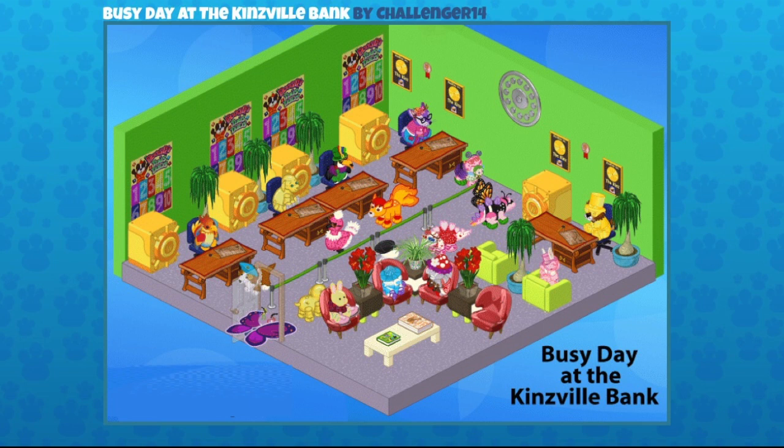This one's really colorful — it's a Busy Day at the Kinsville Bank, sent in by Challenger14. Those safes lined up against the left side of the wall were exclusive items and I believe they've been retired, but they work as storage containers. I love this room — they have the line going, the waiting area, private banking consultants where you can deposit your money. Each teller has their own little table, safe, and poster in the background. On the right, that's the bank manager — if someone's taking out a loan they go over there. All the pets are waiting very patiently. Great job, Challenger14.